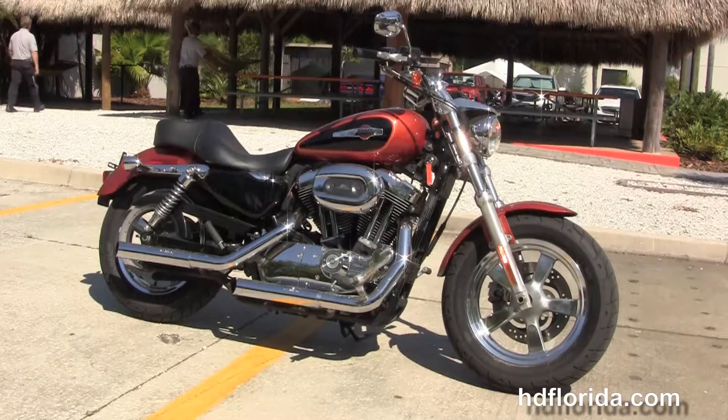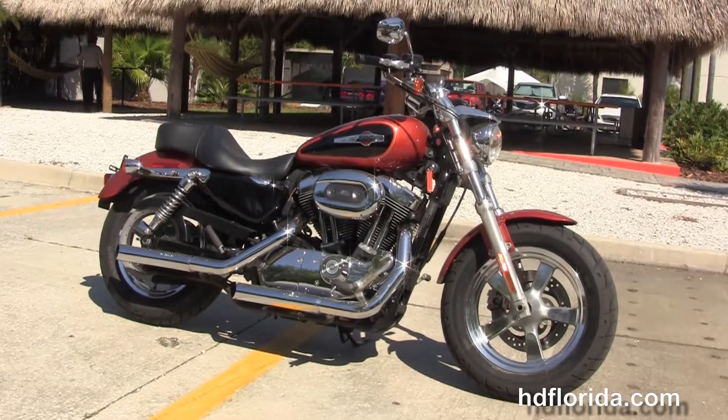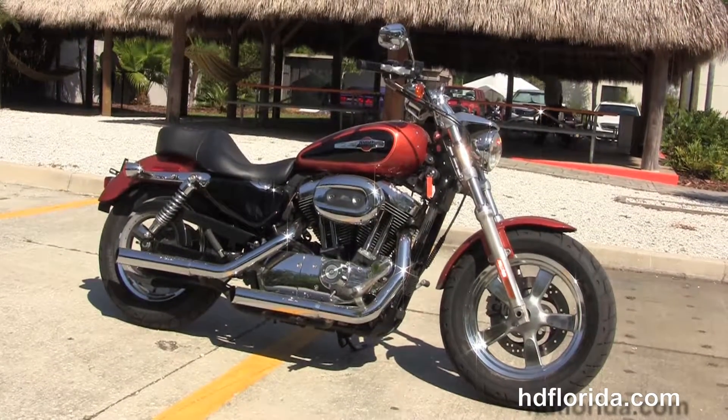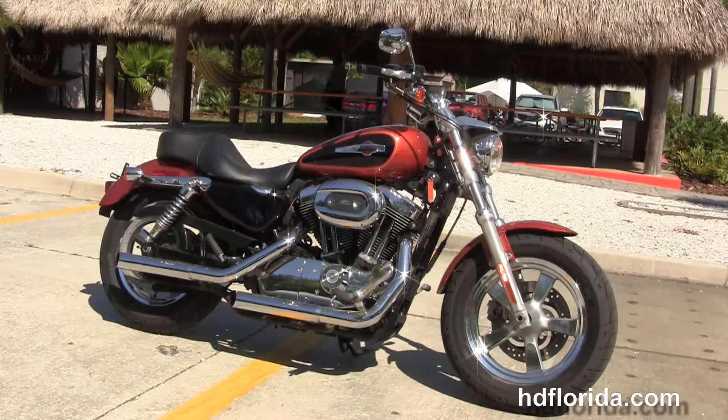For more information on this two-tone 2011 Sportster 1200 Custom, click the link below. To see the rest of our spectacular inventory, visit us at hdflorida.com. We're always open 24/7 and remember to have one rockin', smokin', adrenaline-filled Harley day.